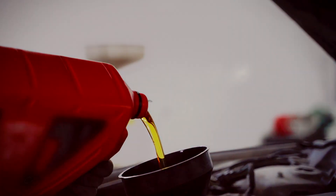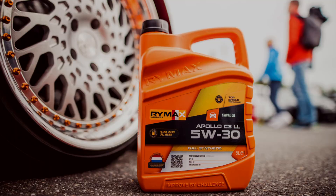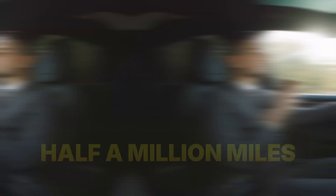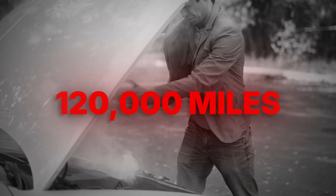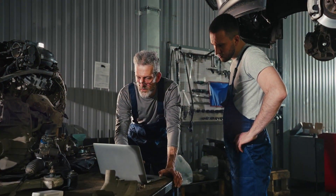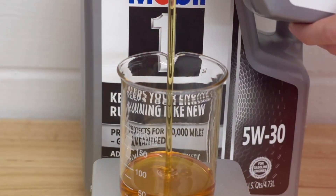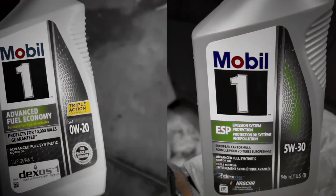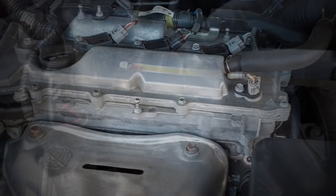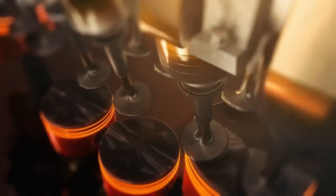What if the oil you pour into your engine — 0W20 or 5W30 — decides whether it lives to see half a million miles or fails before 120,000? This isn't speculation. Independent lab testing has revealed results that shocked even manufacturers. From wear rates to oil consumption, the truth goes far beyond the label. Today, we're uncovering the real science behind these two oils: what protects your engine, what doesn't, and the one choice that could quietly save it.